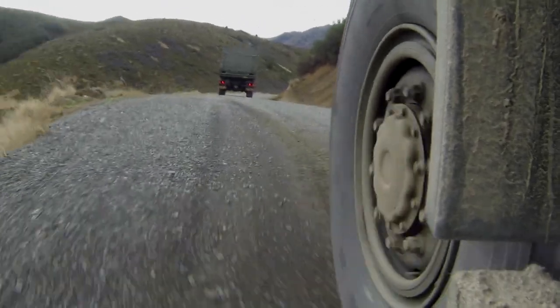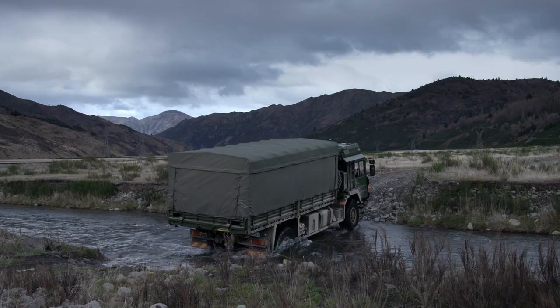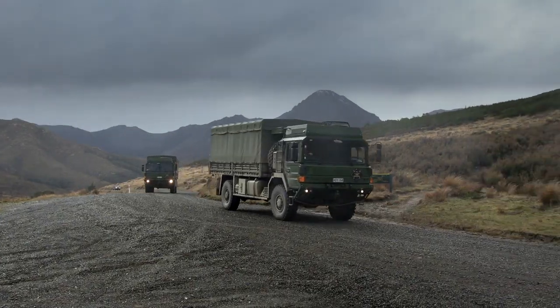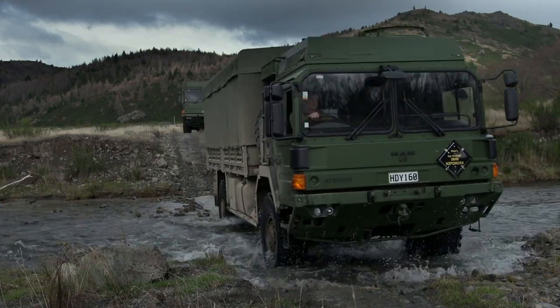These vehicles are solely built for a military purpose — they're a lot more fit to task. They have bolt-on armour kits for increased crew survivability, and also weapon mounts on the top for increased protection in a battlefield.